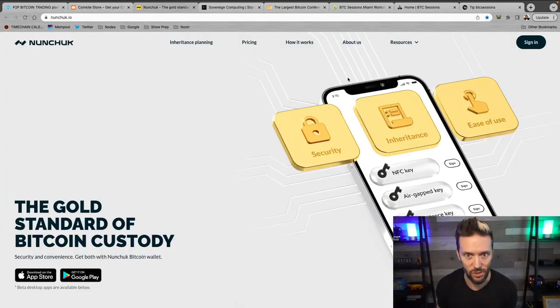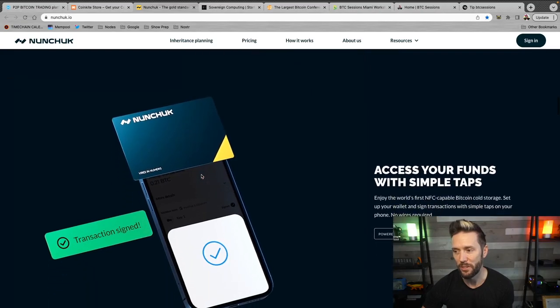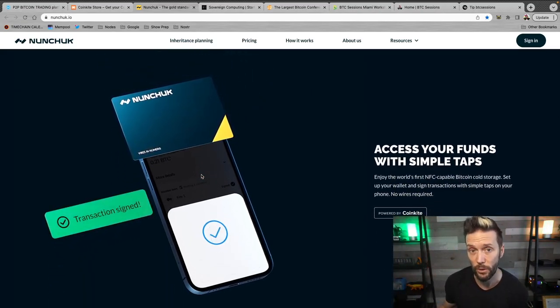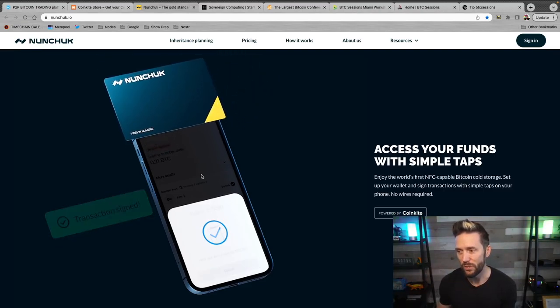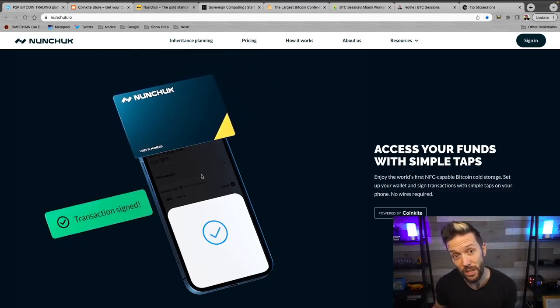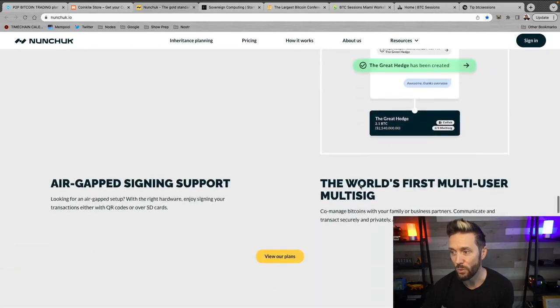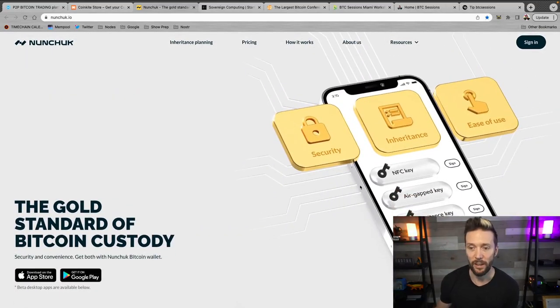If you're looking to go beyond just a single-SIG security option, then Nunchuck has you covered with the best assisted multi-SIG setup in the game, with baked-in inheritance planning. It's an absolute beast and super easy to use on your mobile device — it walks you through every single step. You get set up with an assisted multi-SIG where they hold a single just-in-case key for you, and they set up your inheritance plan so your next of kin will receive their sats. Best of all, no KYC is required. Check them out at nunchuck.io.